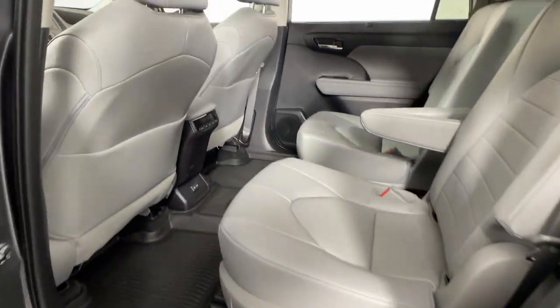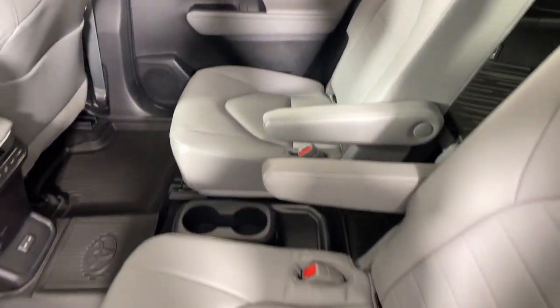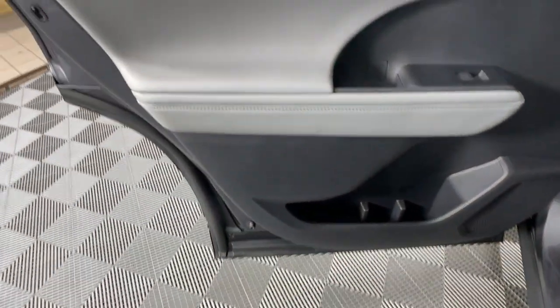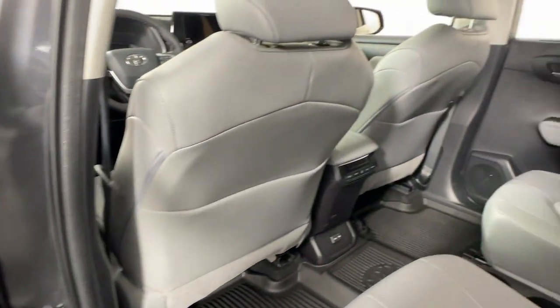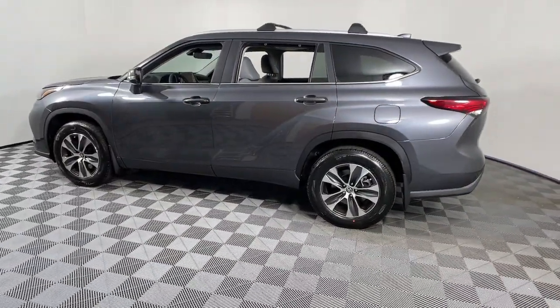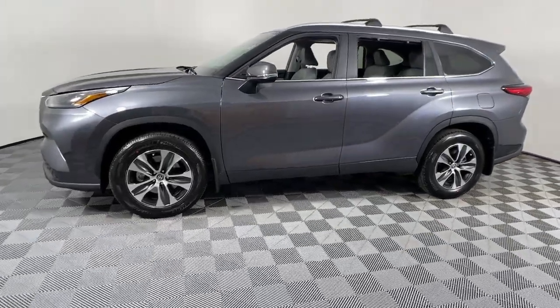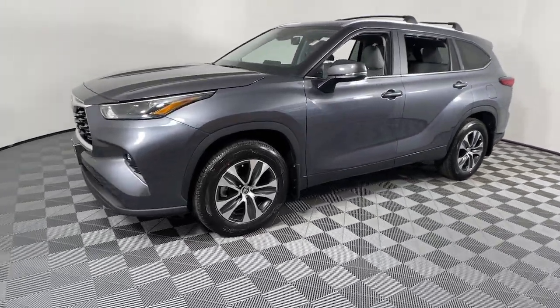The following are some of this vehicle's highlighted options: keyless entry, moonroof, satellite radio, power passenger seat, power liftgate, heated mirrors, fog lamps, dual zone AC, rear AC, power driver's seat. Make every drive all that it can be in this comfortable and capable Highlander.